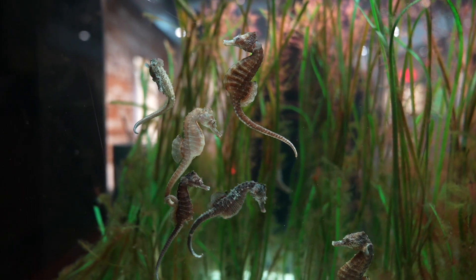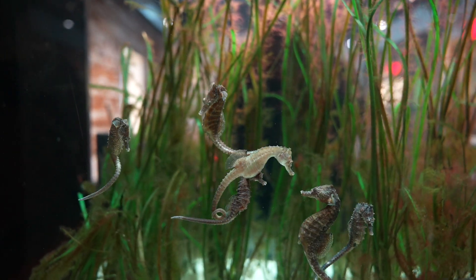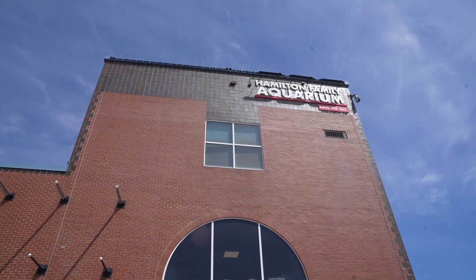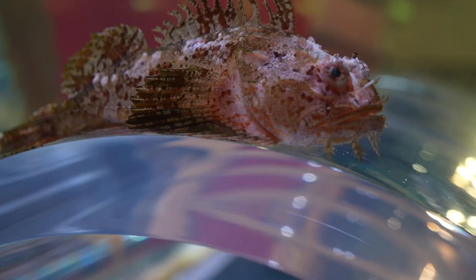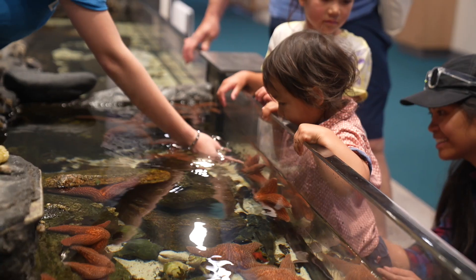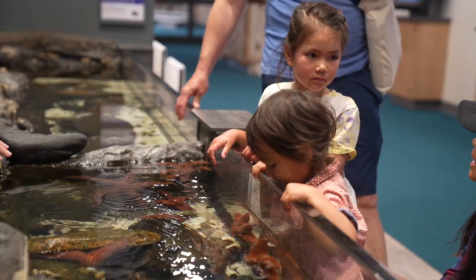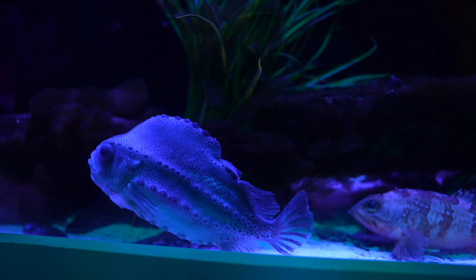At our educational aquarium over in Newport for Save the Bay, we want to show off the life that lives in Narragansett Bay. We want to inspire people about the wonders of Narragansett Bay, and one way we do that is by showing just the amazing life that lives there.